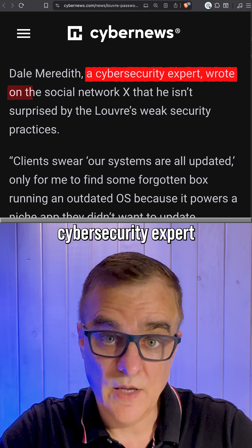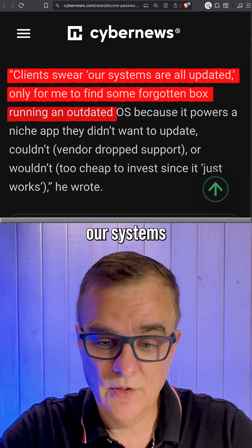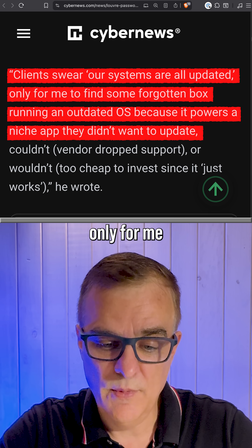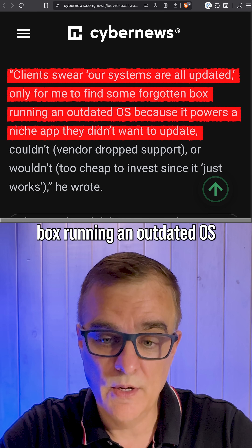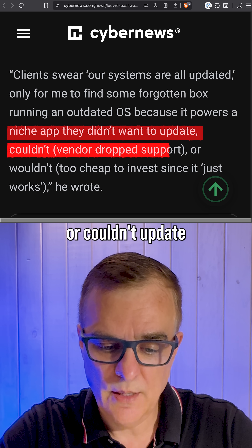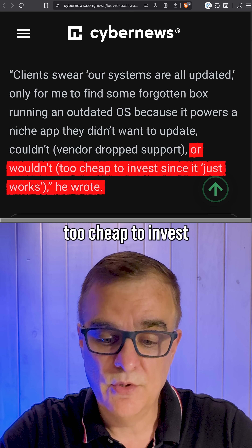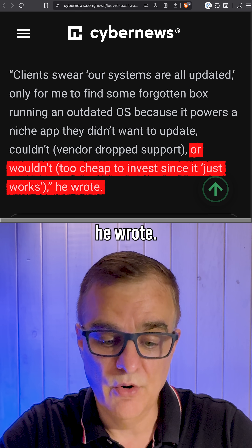A cybersecurity expert wrote on X: 'Clients swear their systems are all updated, only for me to find some forgotten box running an outdated OS because it powers a niche app they didn't want to update, or couldn't update because the vendor dropped support or wouldn't. Too cheap to invest since it just works.'